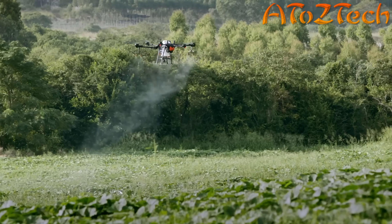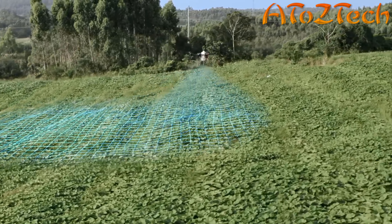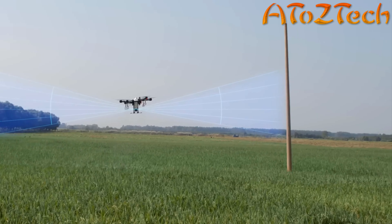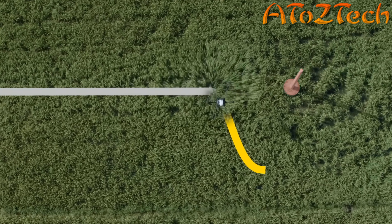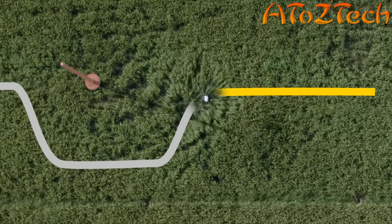When flying in complex farmland environments, the onboard DVF imaging radar empowers the aircraft to fly over varying terrain intelligently. When encountering an obstacle, the T16 detects the obstacle's orientation and distance, automatically planning a flight path to circumvent it. Pilots can view the live video feed and adjusted route on their remote controller. After circumventing the obstacle, the T16 will automatically resume spraying.